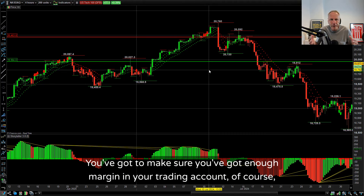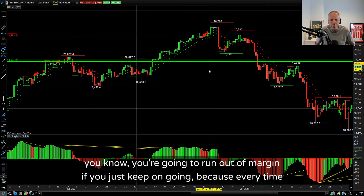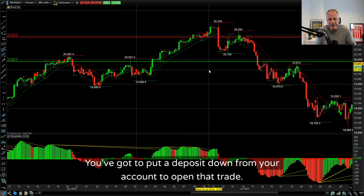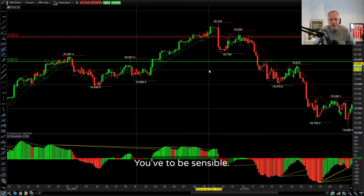You've got to make sure you've got enough margin in your trading account, of course. You're going to run out of margin if you just keep on going, because every time you place a trade it eats up on margin - you've got to put a deposit down from your account to open that trade. So you've got to be sensible.